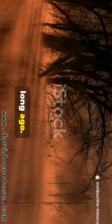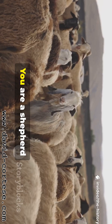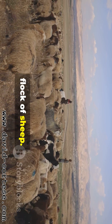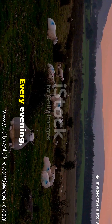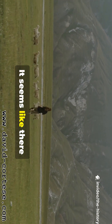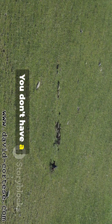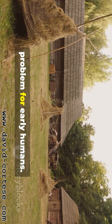Imagine a time long, long ago, before houses, before towns, and even before farms. You are a shepherd named Og. Your job is to look after your family's flock of sheep. Every morning you lead them out to the grassy hills to eat. Every evening you bring them back to a safe pen. One evening you look at your sheep — it seems like there are fewer than when you started. But how can you be sure? You don't have a way to count them. You just have a feeling. This was a big problem for early humans.